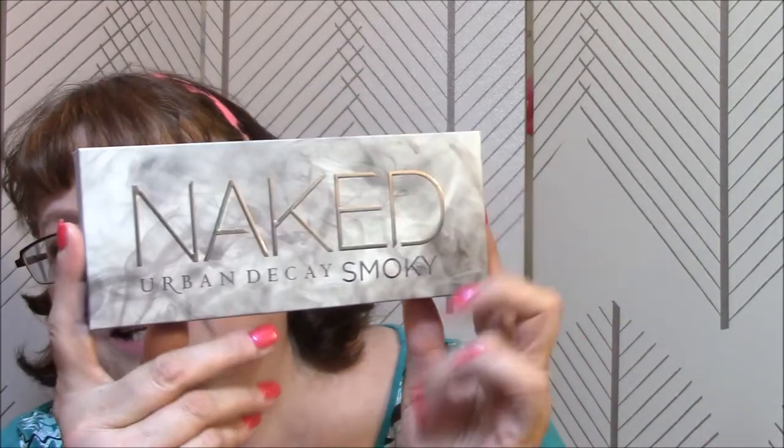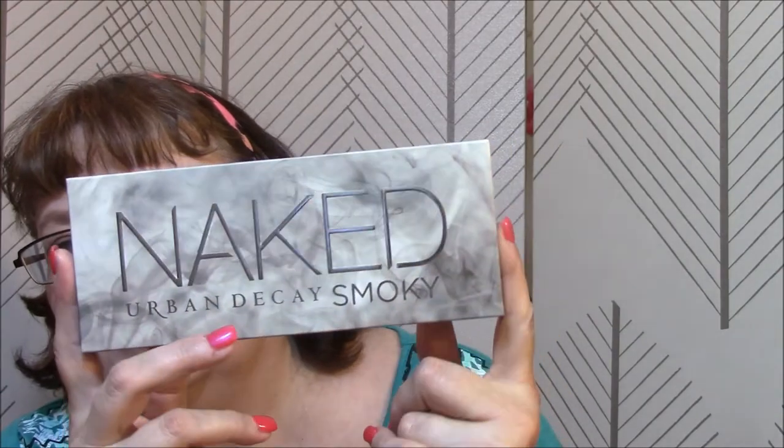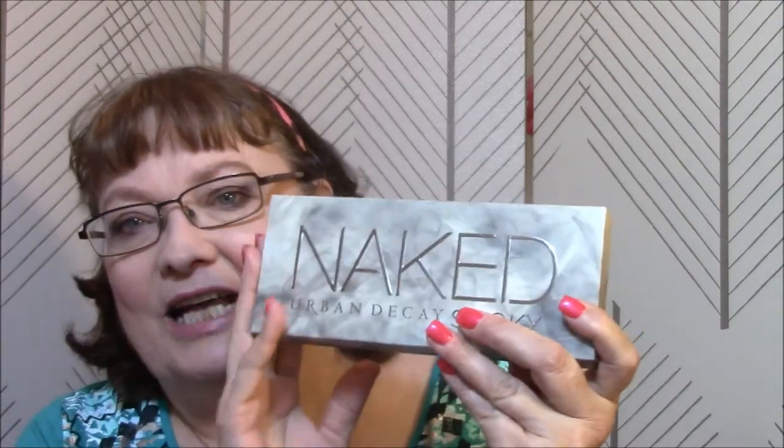The next thing — I actually ordered these off of Urban Decay's website because they were on sale there. The Naked Smoky palette. And I'm not swatching it because I'm giving this one away. It was about $27 on sale.